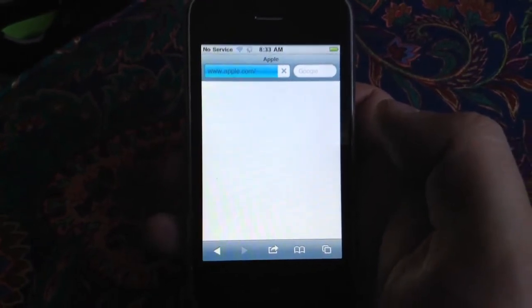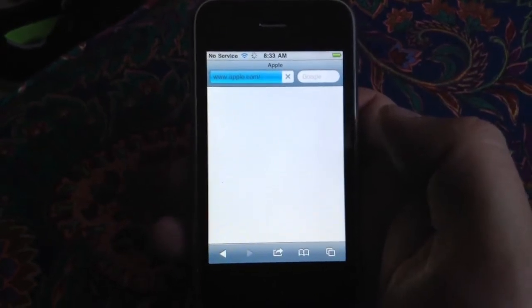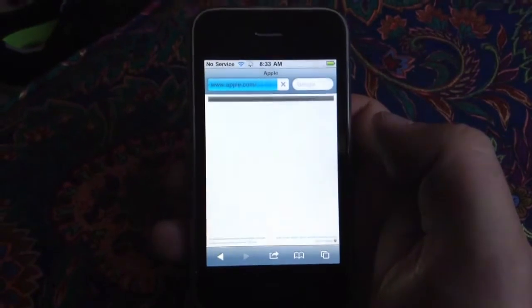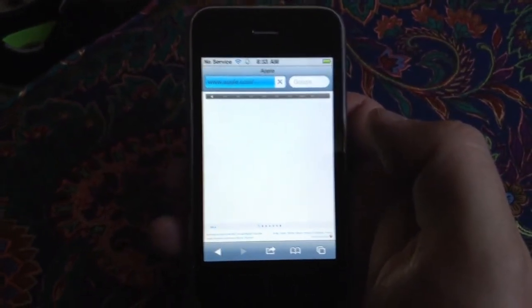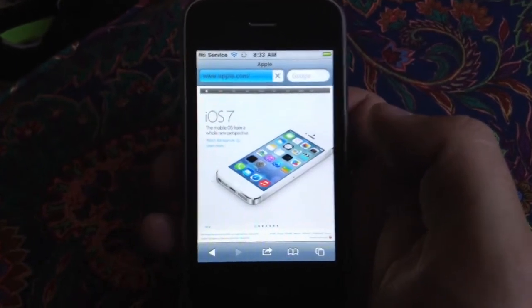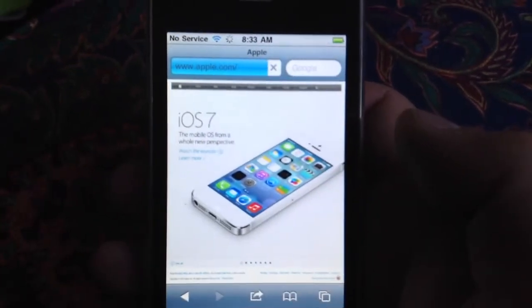Kind of slow. But the internal specs on this thing said that the iPhone 3G only had 128 megabytes of installed RAM, which is kind of minimal for the Internet these days. I'm not sure what the new iPhones have pre-built into them.